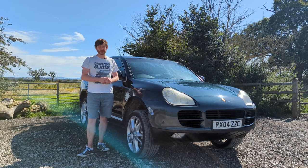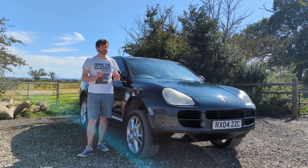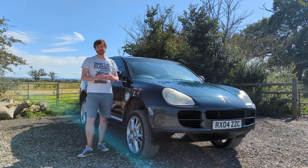This is the 955 Porsche Cayenne, the original Cayenne, and I'm going to tell you why this car is truly impressive, but also a true Porsche. Watch my video and let me know if you agree.